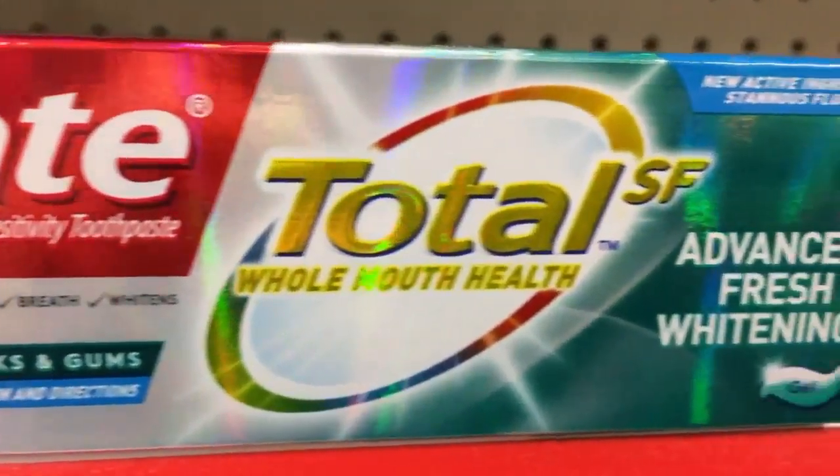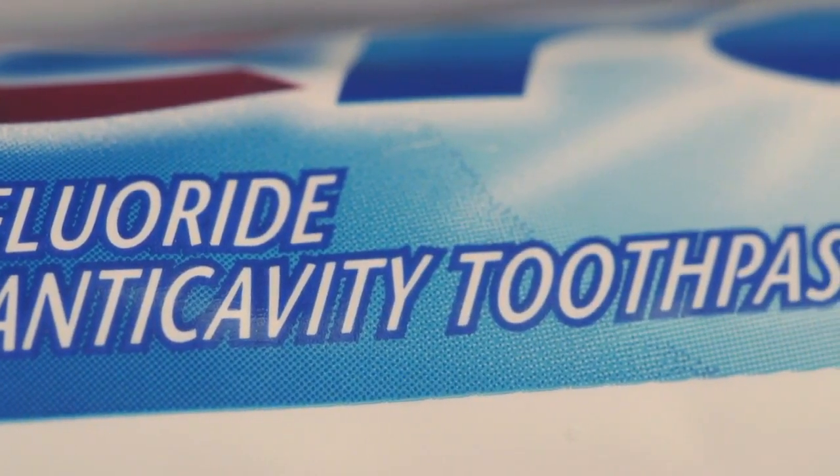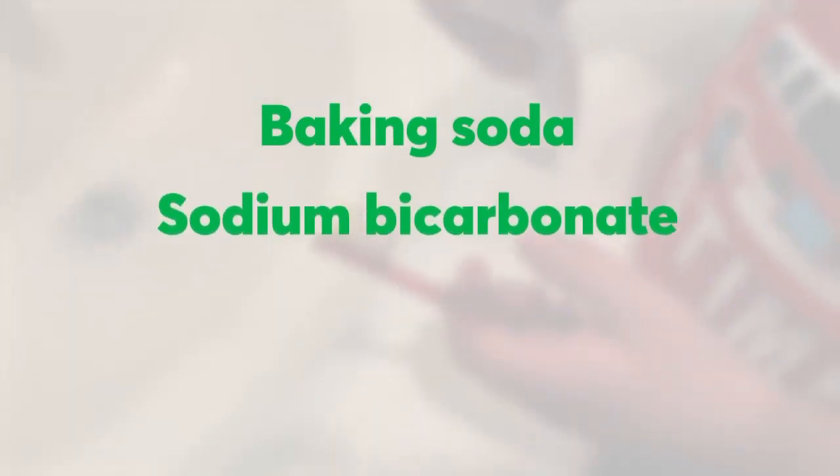Colgate's new Total SF toothpaste is triclosan-free. So what should be in your toothpaste? The first thing people should look for is fluoride — fluoride will help decrease tooth decay.